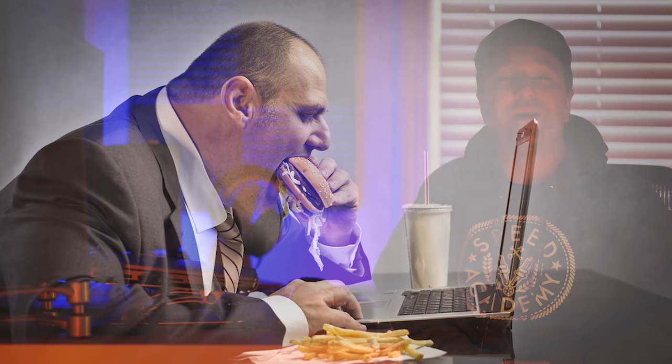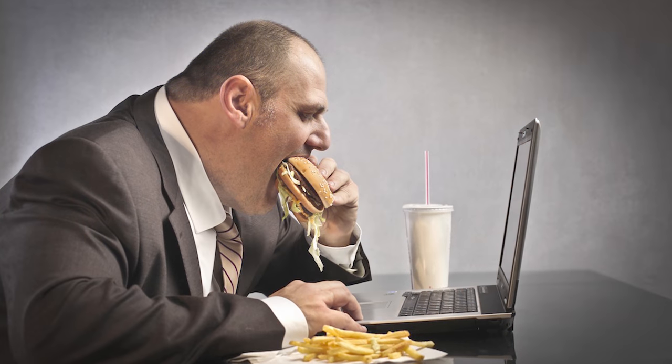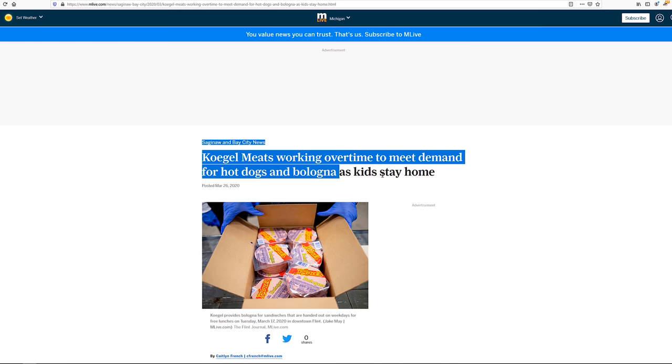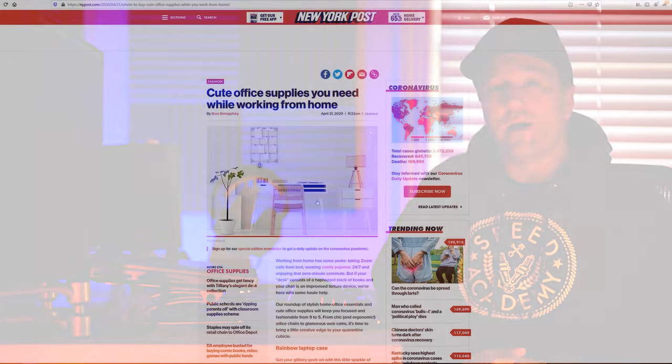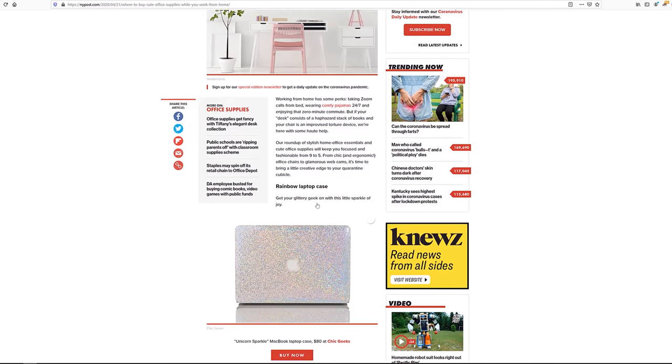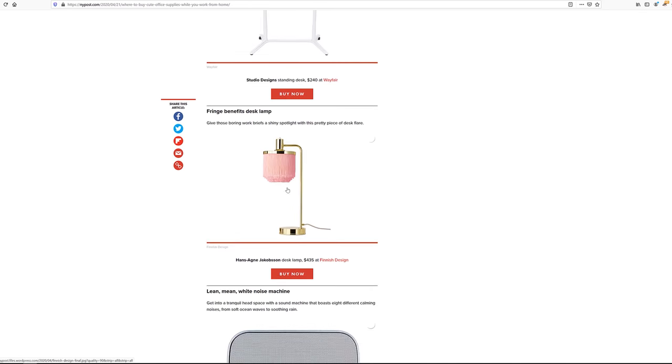Working from home or going mobile is nothing new. However, in the wake of certain global crises, it will become much more of the norm. Certain companies have already adopted this while others are phobic of allowing it. In terms of hardware, there are multiple options in the laptop world, and I'm going to explain what these are.